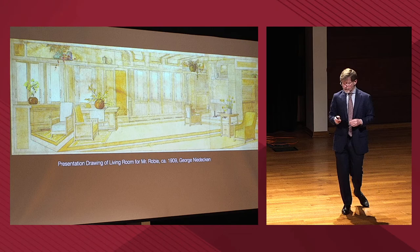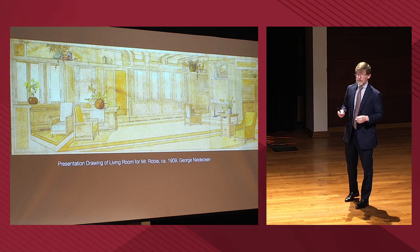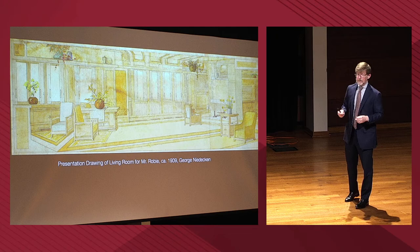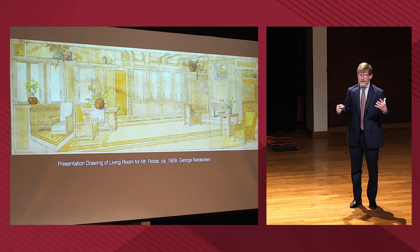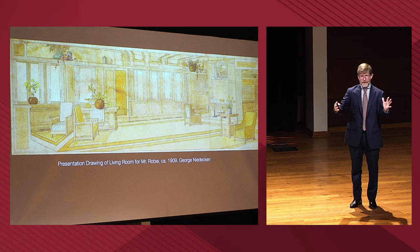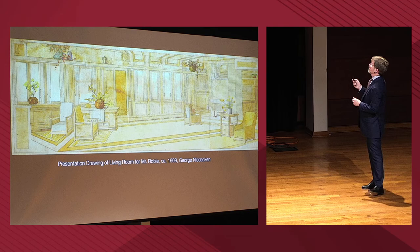This is a presentation drawing for Mr. Robie by George Niedekin. Niedekin is not actually part of Frank Lloyd Wright's firm, but he is doing a lot of the design work in terms of interiors. That's true of the Robie House and also the May House. That lovely mural of the hollyhocks in the dining room area of the May House is by Niedekin. So as you're imagining installation day — who shows up with the furniture, who's actually on site making sure everything works — certainly you have to imagine that Niedekin was part of that team as well.